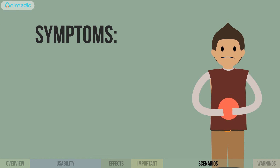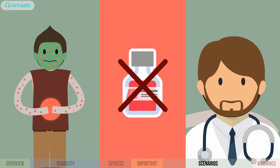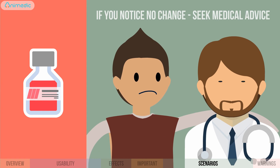Side effects: if you see symptoms like diarrhea, abdominal pain, vomiting, or severe rash, discontinue the treatment and call your doctor. If you notice no change within 48 hours of treatment, continue the treatment but seek medical advice.